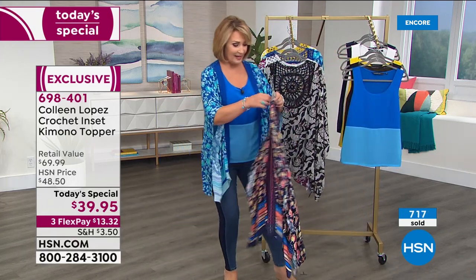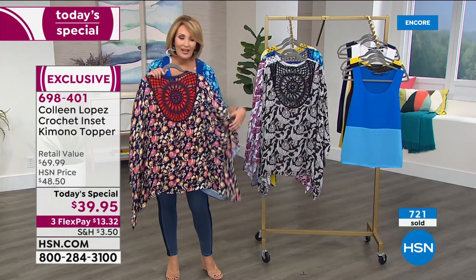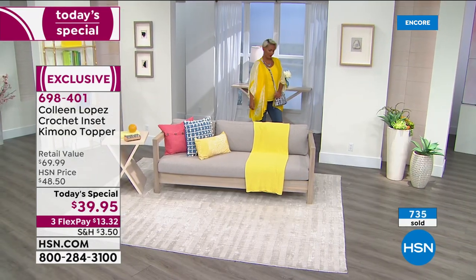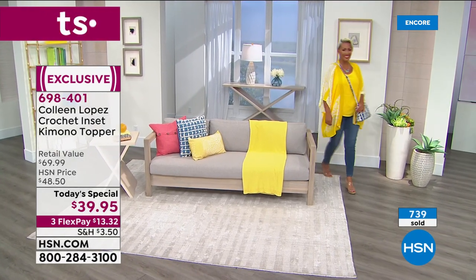So anyway, there's the matching tank. If you'd like to pick it up, try your topper. You should do it. I live in these things. I love a good kimono top. This is one of the prettiest I've ever seen. I love the crochet work.